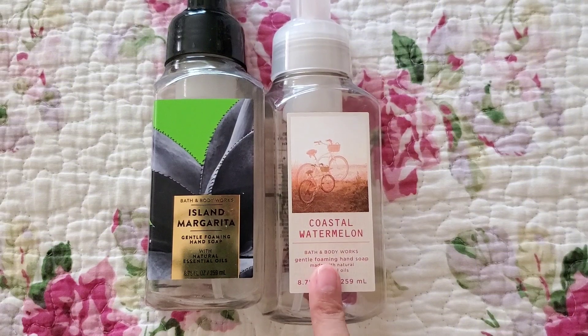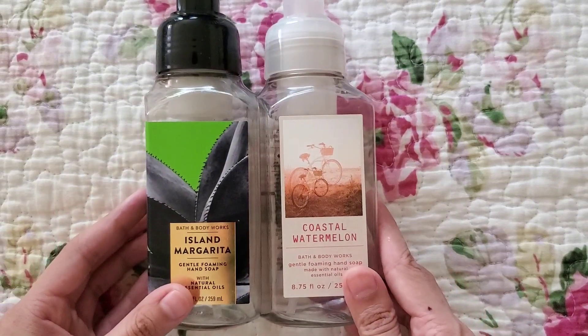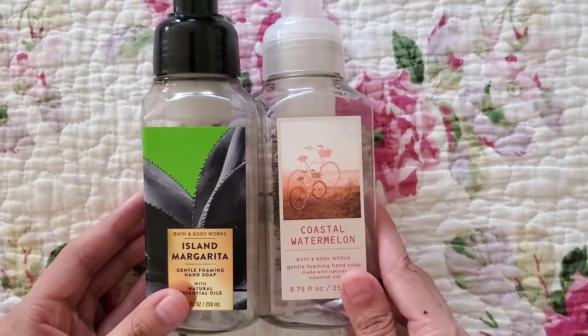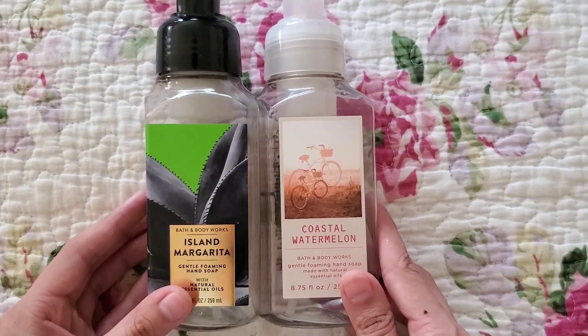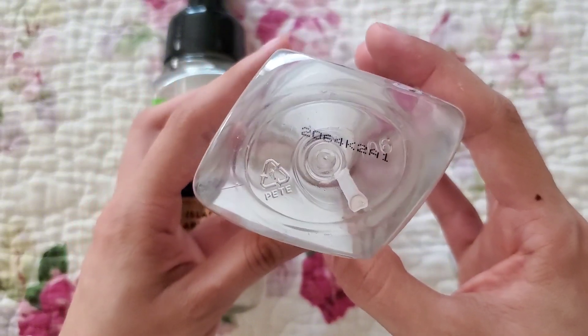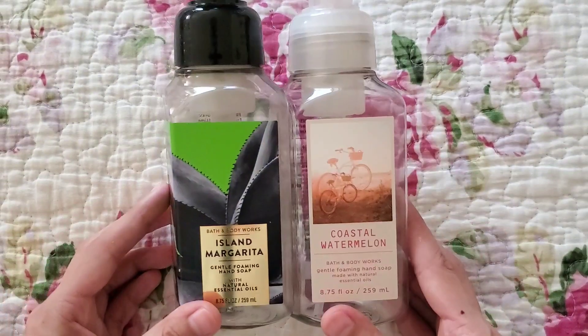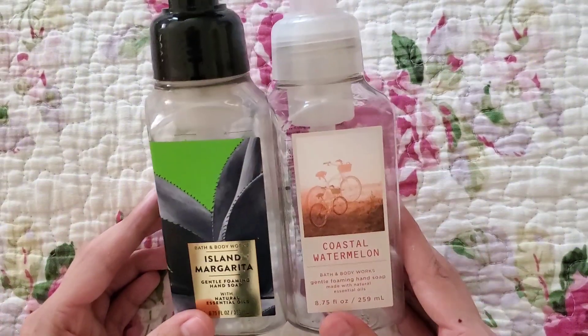Unfortunately, we don't have another Coastal Watermelon. I wish this scent would come back — I don't think it returned for 2023. This one says 2022. Maybe next year or I can find it in an outlet store.